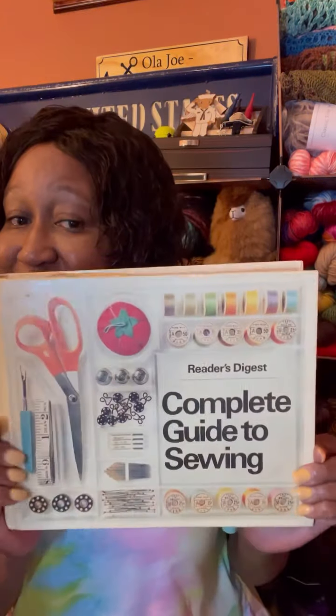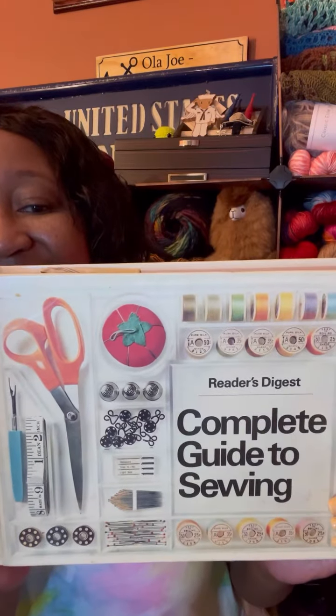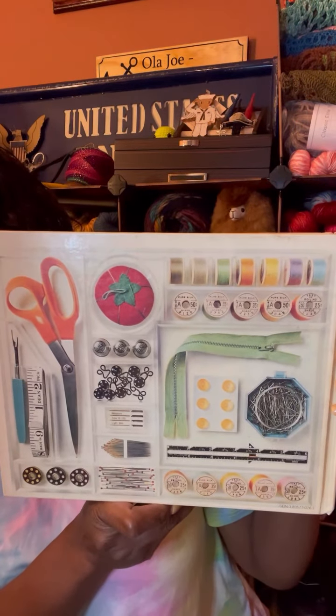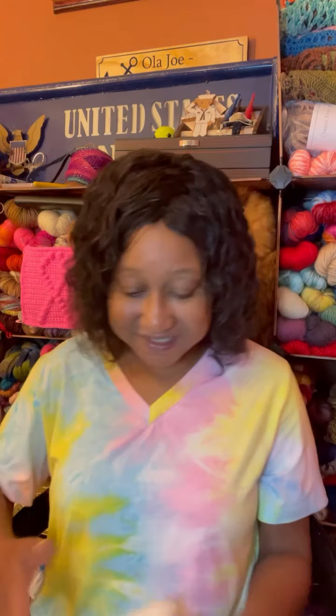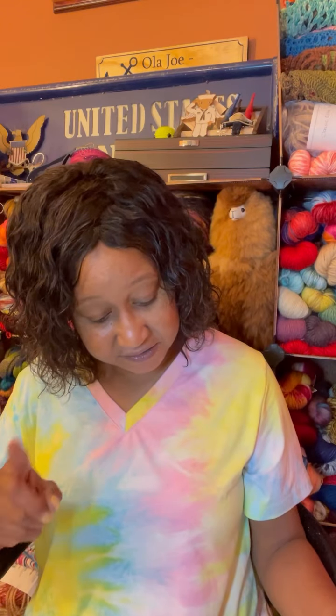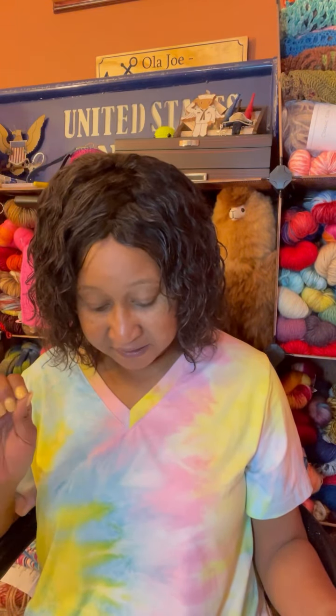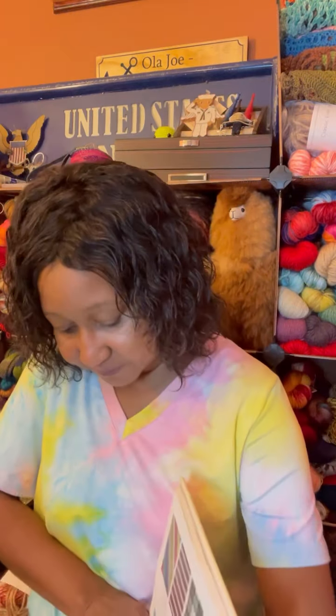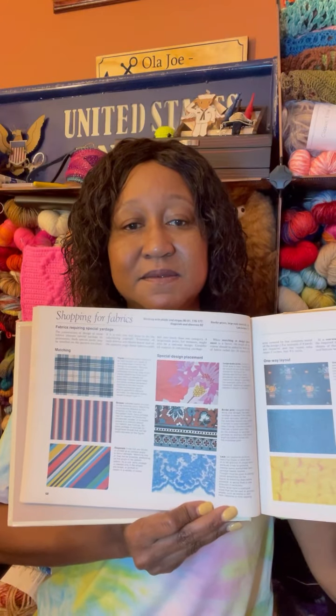Last but not least, this is 'The Complete Guide to Sewing' by Reader's Digest. I used to read Reader's Digest so I had to have this book. It's a thick big one — on its cover and how it's bound it's very inviting. It goes over pleats, seam finishes, hand stitching — basting, blanket stitch — and fitting techniques. And there's a section I loved: how to shop for fabrics.